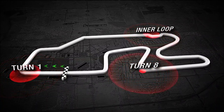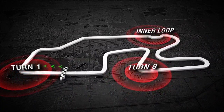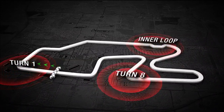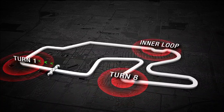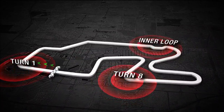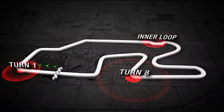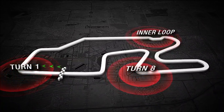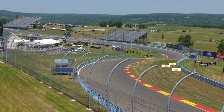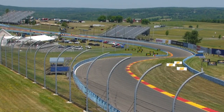Turn 1 is a great passing zone — heavy on the brakes, then climb the hill through the S's to the inner loop. You can get it done there, but the braking zone is very short. Then hurry down through the laces of the boot to the toe of the boot, the hairpin, into Turn 8, what we call the heel of the boot — another great braking opportunity to get a pass done, then back onto the short course to complete a lap.